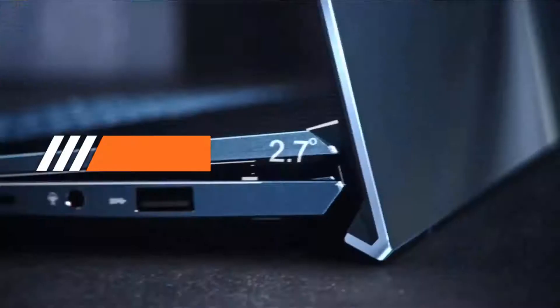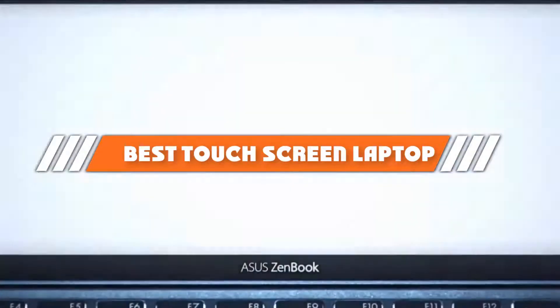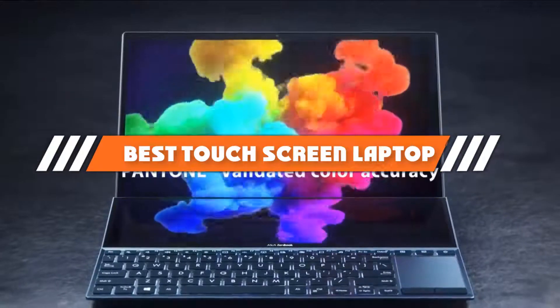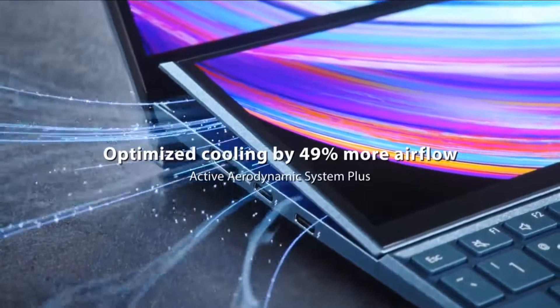In today's video, we are going to present you the top 5 best touchscreen laptops available on the market today. We made this list based on our personal preference, starting with their features, prices, quality, durability, and reputation of the manufacturers.